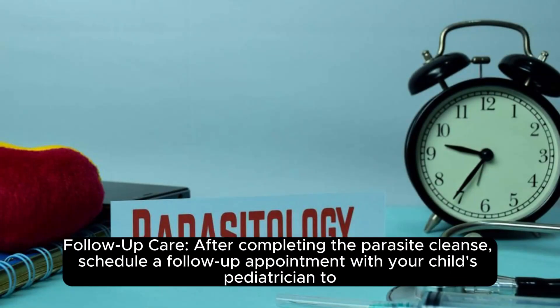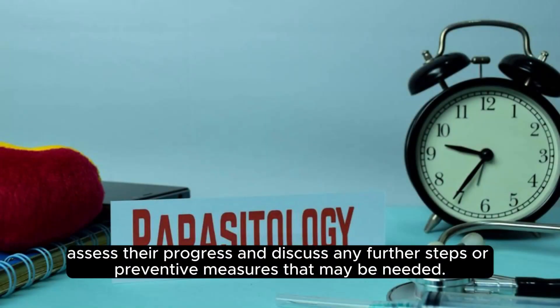Follow-up care. After completing the parasite cleanse, schedule a follow-up appointment with your child's pediatrician to assess their progress and discuss any further steps or preventive measures that may be needed.